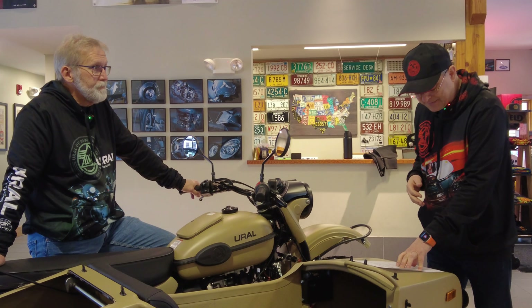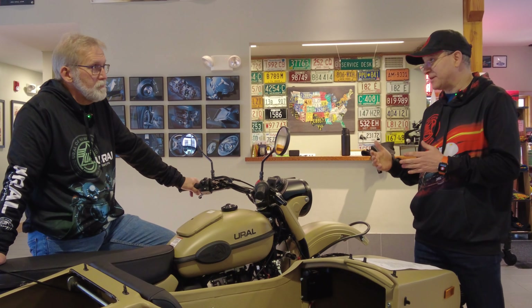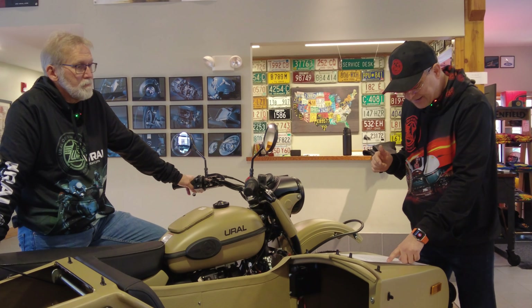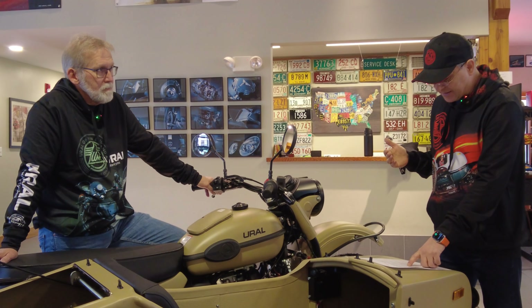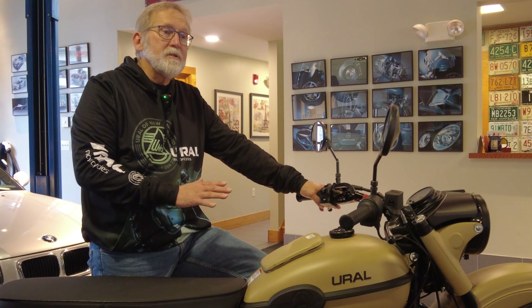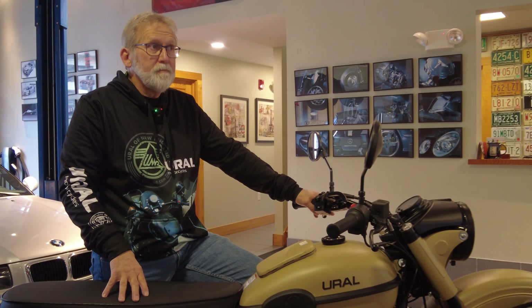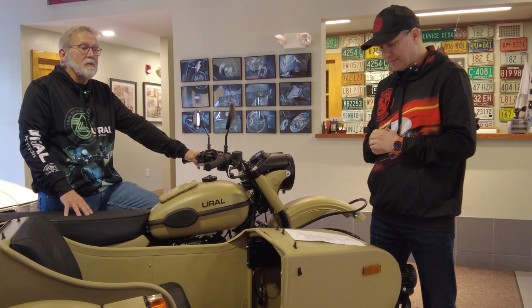Customer questions are answered, and warranty was explained. Warranty registration is confirmed — once you take delivery we register the motorcycle with Ural to start your warranty. This doesn't happen until you physically take delivery and complete the required paperwork. The paperwork is required to start the warranty process.